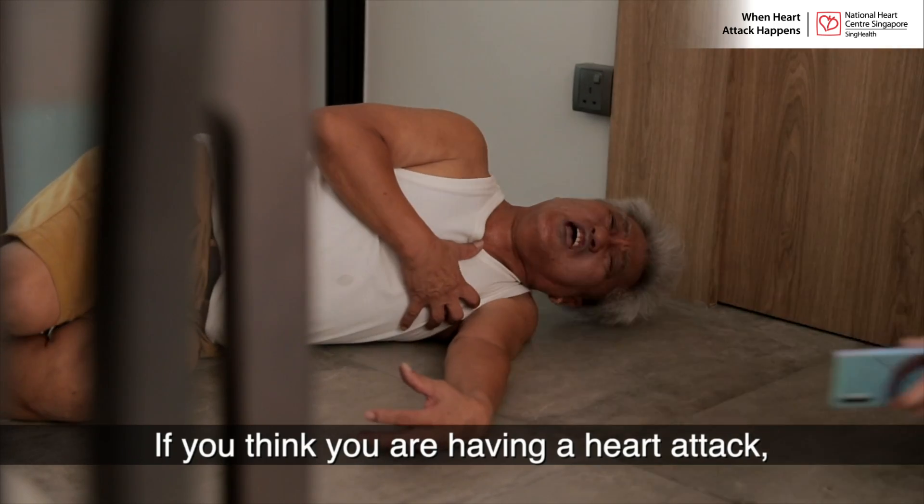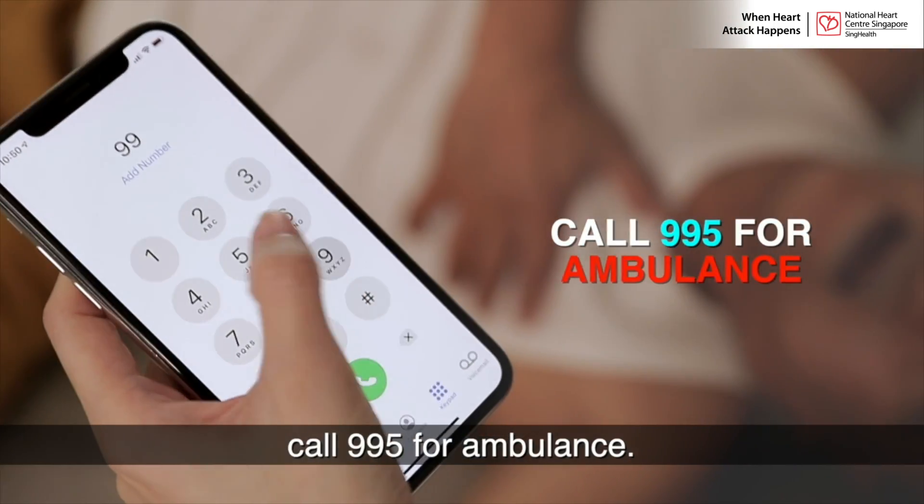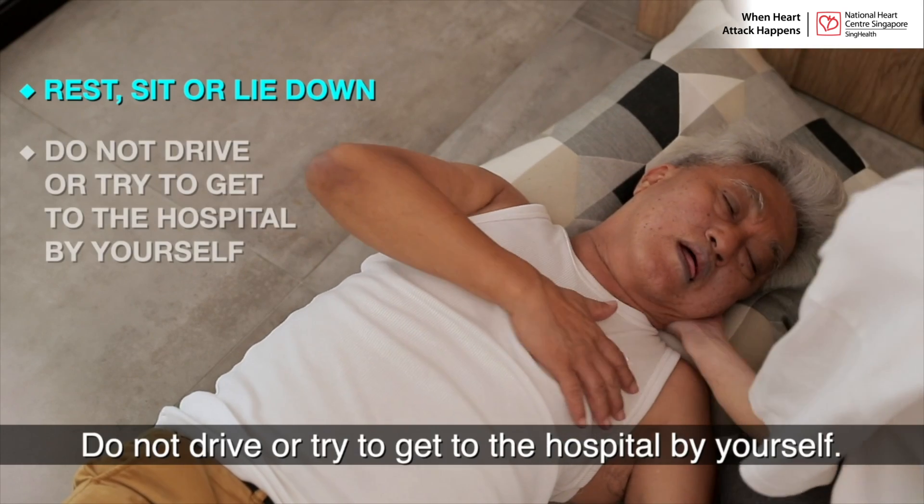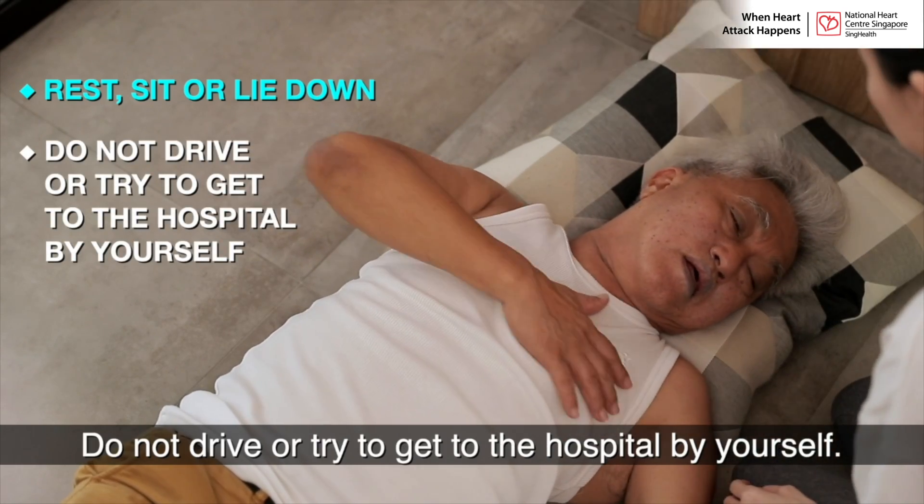If you think you're having a heart attack, call 995 for an ambulance. Rest — sit or lie down. Do not drive or try to get to the hospital by yourself.